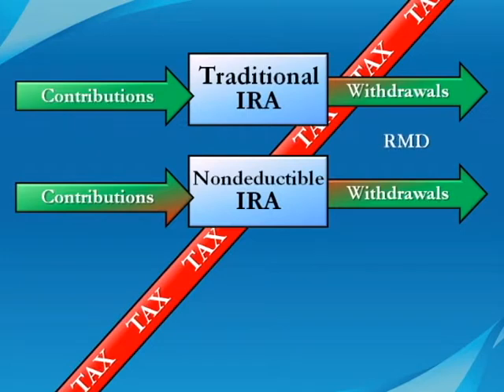Traditional IRAs are also subject to required minimum distributions, or RMDs. Starting at age 70 and a half, owners of traditional IRAs must take a certain percentage out of the account and pay ordinary income tax.